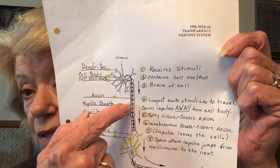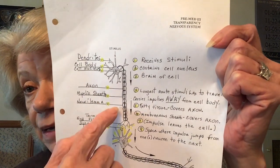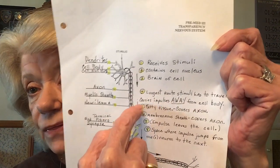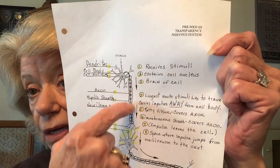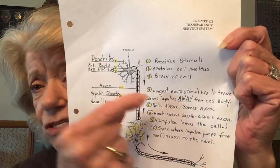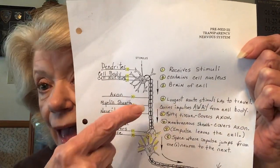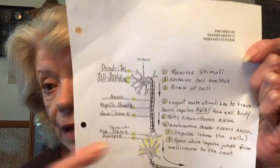This line around the axon is called the myelin sheath — that's fatty tissue that covers the axon. The axon carries the impulse away from the nerve cell, always. My husband has multiple sclerosis, and it's because that myelin sheath is worn away. Every once in a while, two axons will actually touch each other, and it causes paralysis.